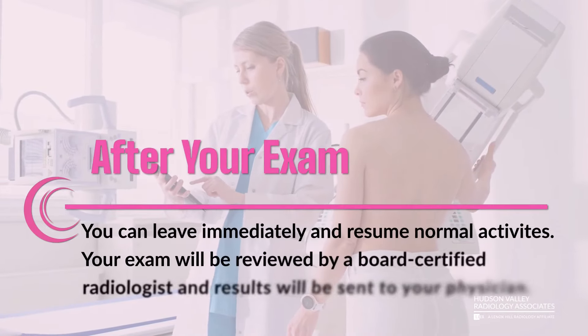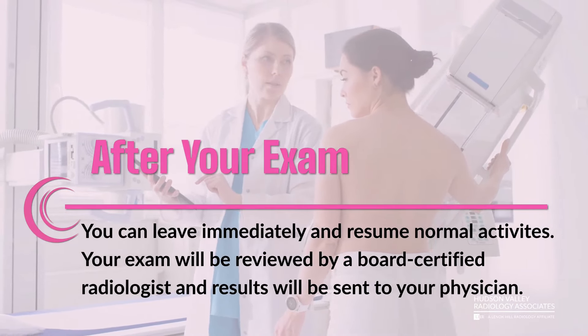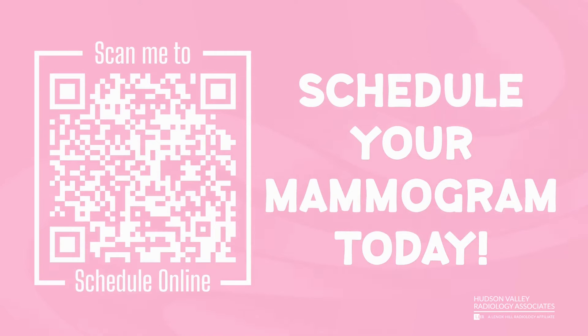After your exam, you can leave immediately and resume normal activities. Your exam will be reviewed by a board-certified radiologist, and results will be sent to your physician. Schedule your mammogram today — scan the QR code to schedule online.